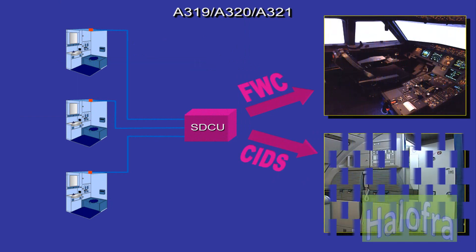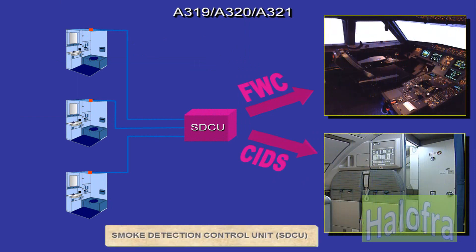Lavatory smoke detection consists of one smoke detector in each lavatory linked to the smoke detection control unit, SDCU. The SDCU transmits the signals to the FWC for warnings in the cockpit and to the cabin intercommunication data system, CIDS, for warning in the cabin.